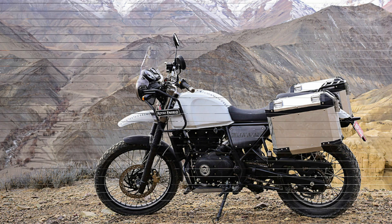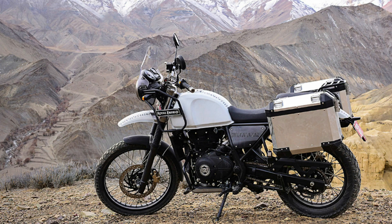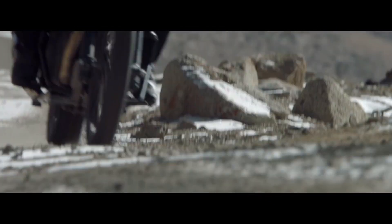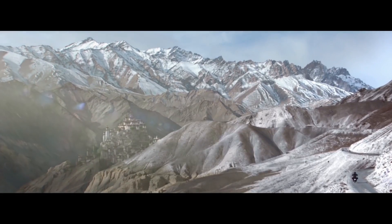The Himalayan has low-end performance with a great mid-range, and both bikes give a great vibe. The gear ratios feel taller on the Royal Enfield, so a 5-speed unit does the job, similar to the 6-speed unit seen on the GS.